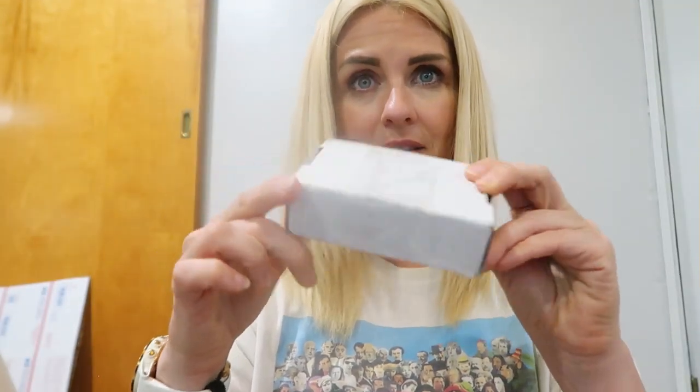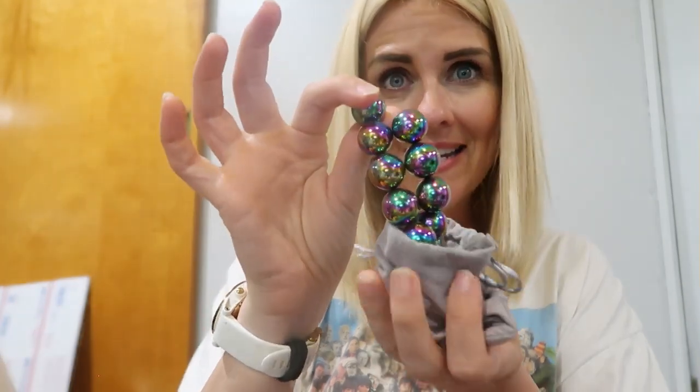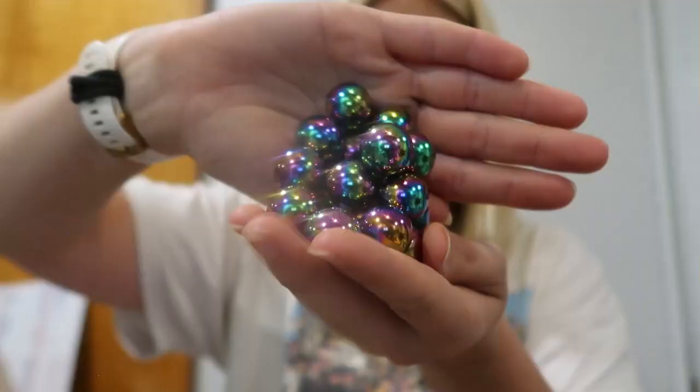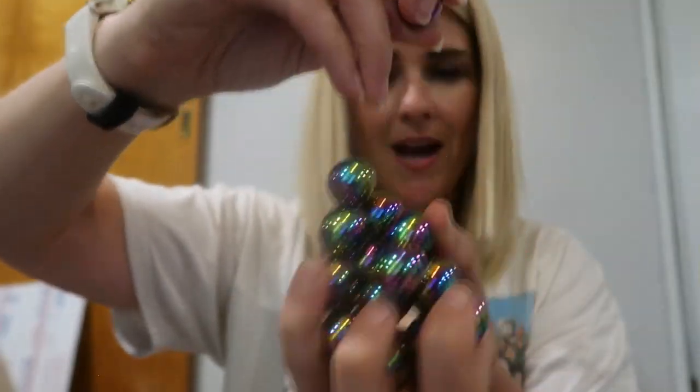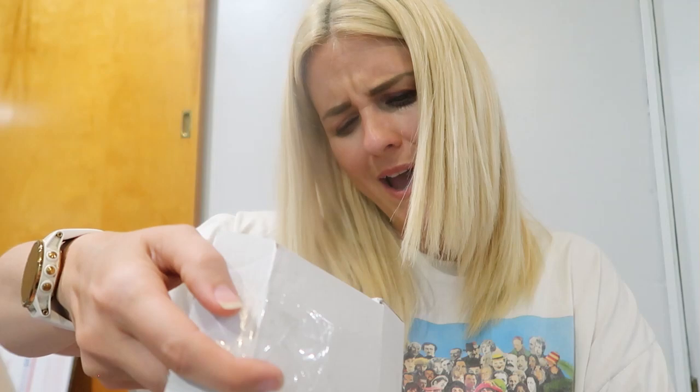No idea what's in this one — let's find out together. There's a velvet bag inside. It feels like marble — got some weight to it. They're magnets! Oil slick magnets and these are like strong. What does this say? Moonhua 18 pieces party favors gift. They're magnets and they're super strong.